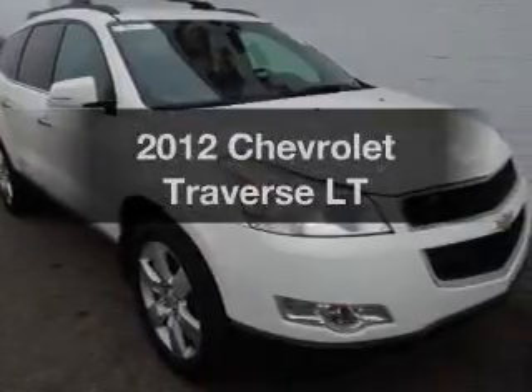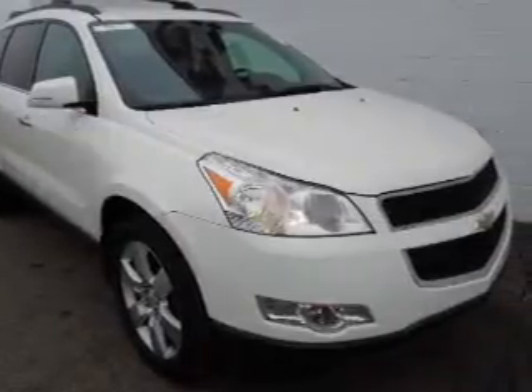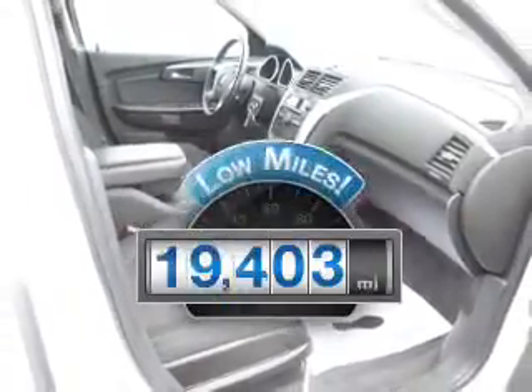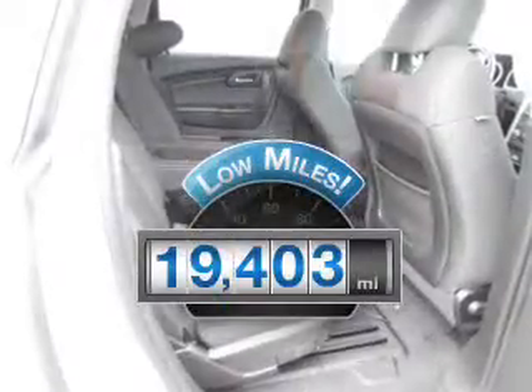Imagine yourself in this 2012 Chevrolet Traverse. If you're looking for an automobile with great attributes, look no further. With low miles, this automobile will take you far and get you where you want to go.